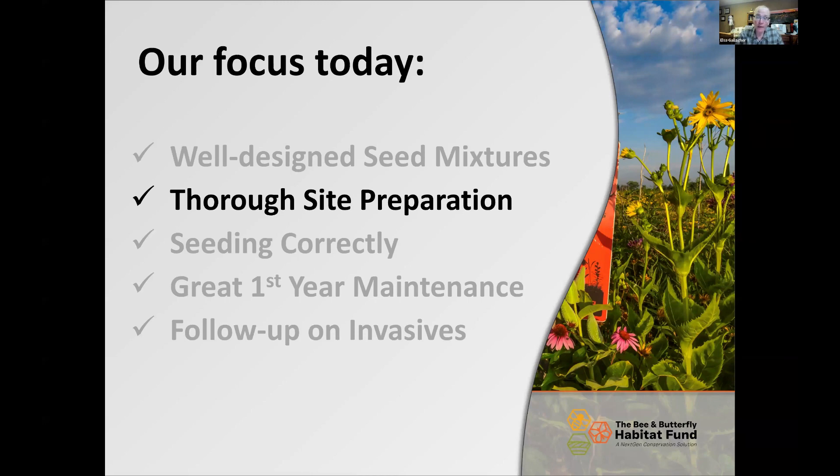But probably the most important one on this list is thorough site prep, and that's what we're here to talk about tonight. Thorough site prep is probably 95% of the success of your project. When you come back to us in five or six years and say that project didn't turn out quite the way you thought, nine times out of ten we can look back and say the site prep just wasn't done quite correctly.